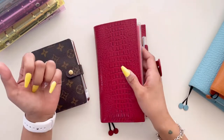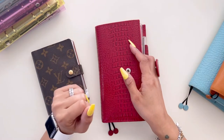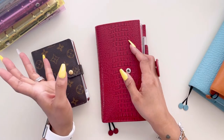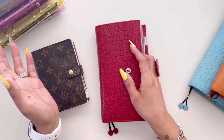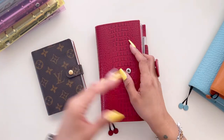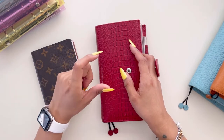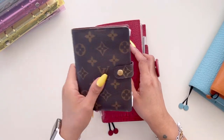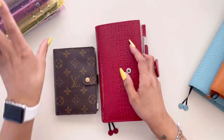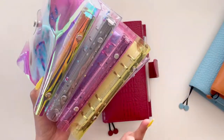The way this works is my paycheck comes into my bank account, and from there my retirement, kids' savings, kids' college funds, any payments I need to make, bills — all of that goes out at the same time as soon as my check hits. Once that happens, I know exactly how much I can cash out for spending for the house and the kids, and also how much I can stuff into these envelopes for future spending that I know I'm going to have.